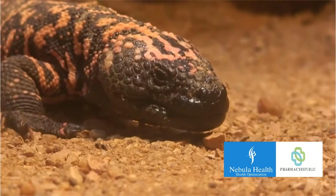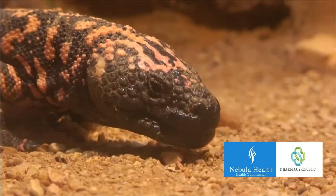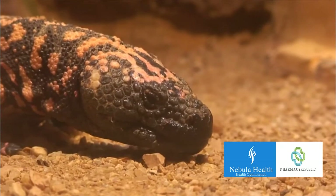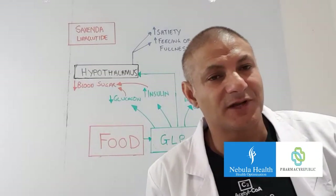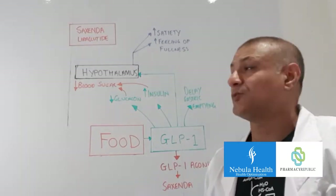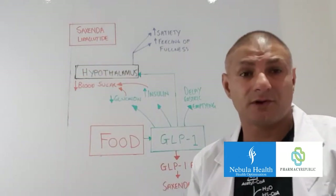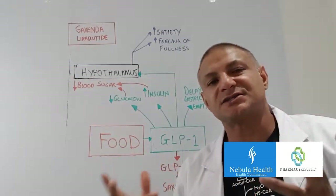Watch this video to learn how a lizard from the southwestern deserts of America played an important role in the development of the weight loss drug Saxenda. Hi, welcome back to another video. My name is Shaz Lisan and I'm the lead pharmacist for Pharmacy Republic and Nebula Health. In today's video we're going to look at Saxenda, or liraglutide, or the skinny pen, and we're going to look at how it actually works.